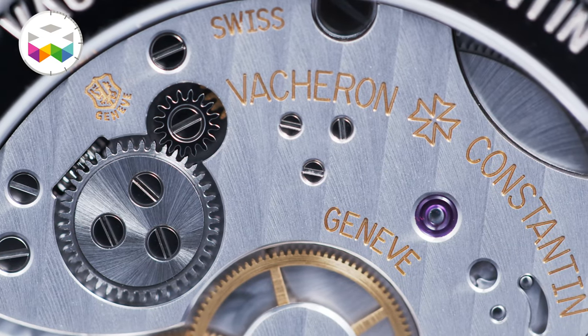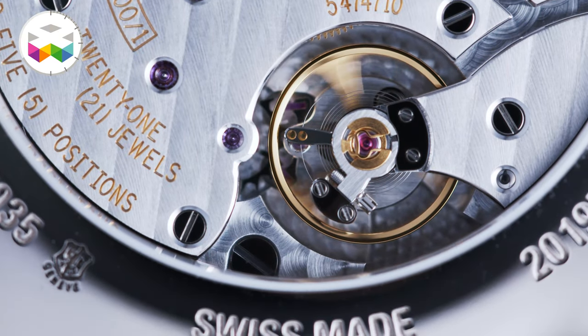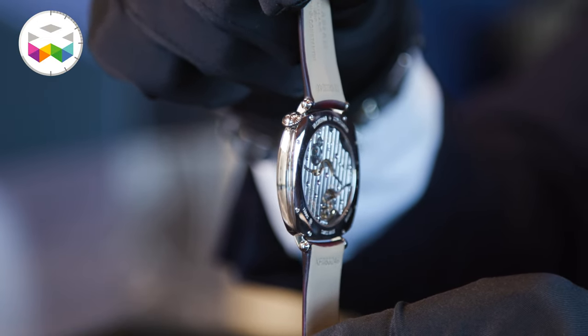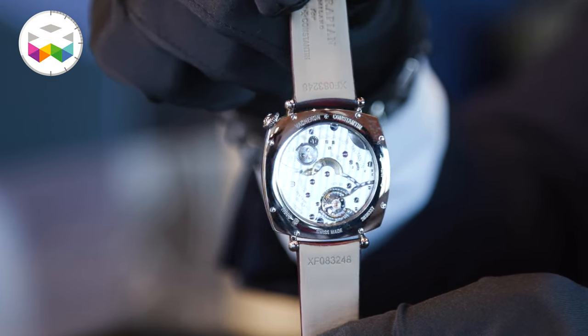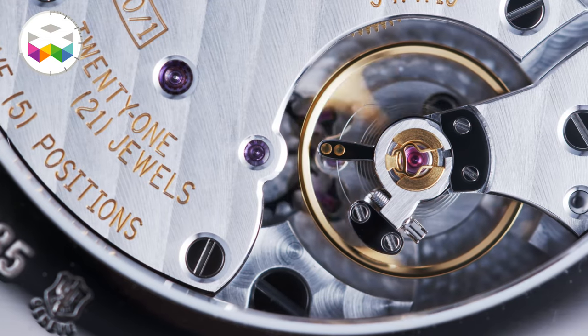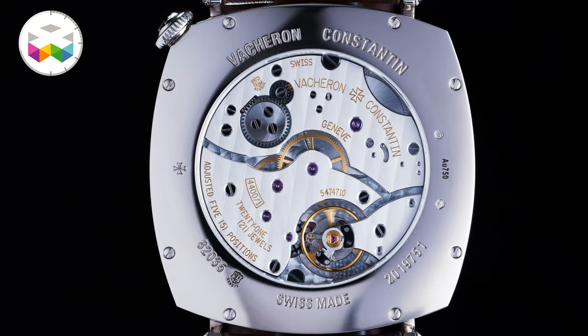It's a state-of-the-art manual winding base calibre for Vacheron Constantin, used across several collections. It's only 2.08mm thick, making it very easy to adapt to several case configurations. In the case of the Américaine 1921, we have an 8.06mm thick case. It's a 4Hz frequency calibre with a 65-hour power reserve, which makes it very comfortable for a manual winding movement.